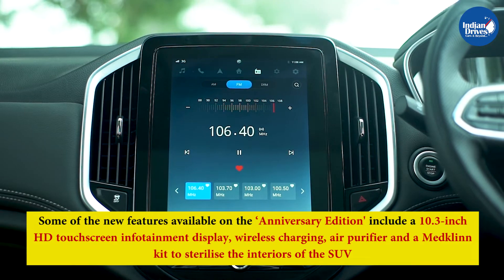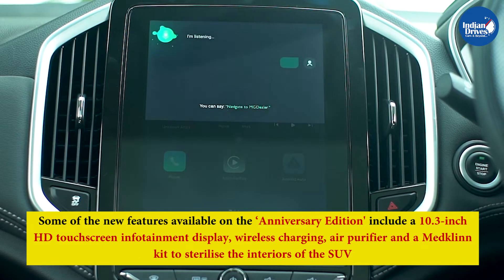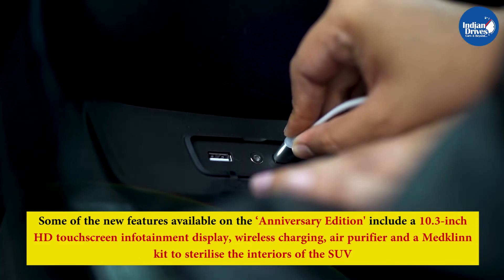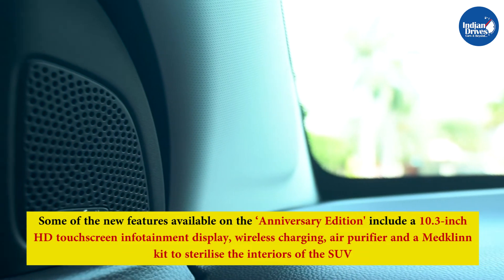Some of the new features available on the Anniversary Edition include a 10.3-inch HD touchscreen infotainment display, wireless charging, air purifier, and a MedKin kit to sterilize the interiors of the SUV.